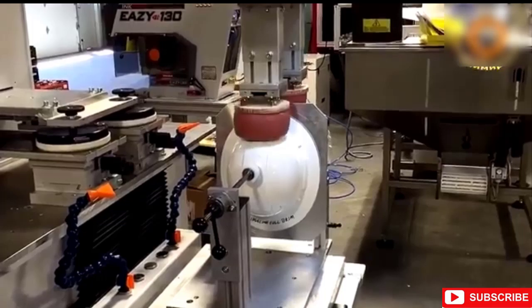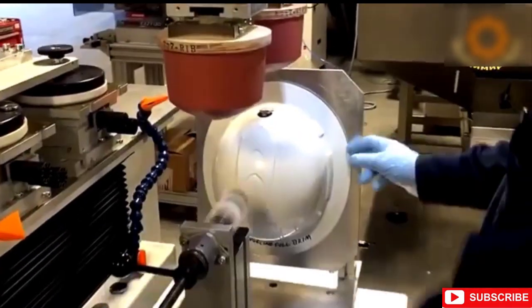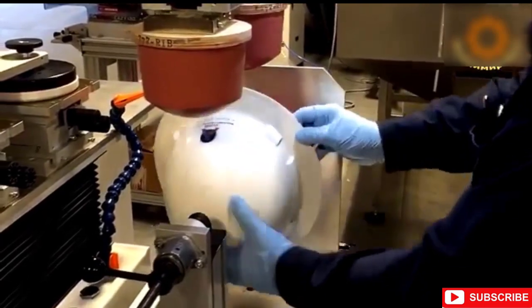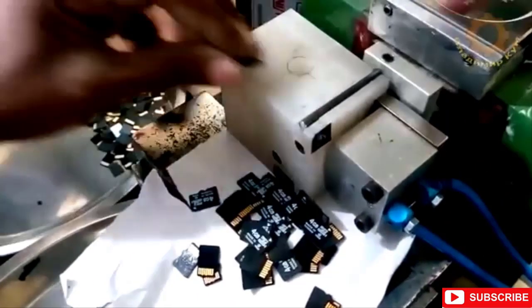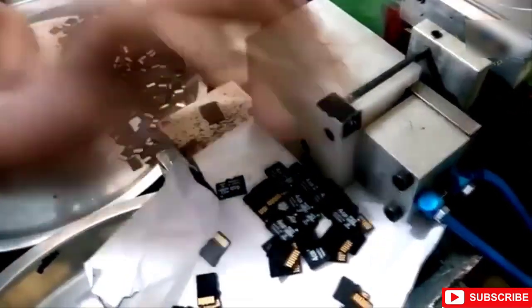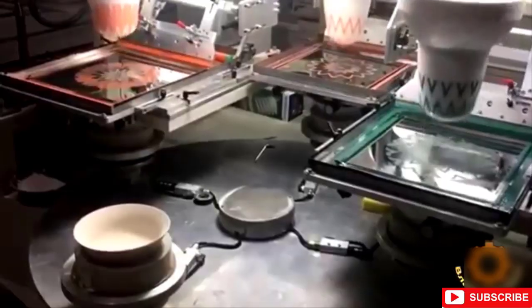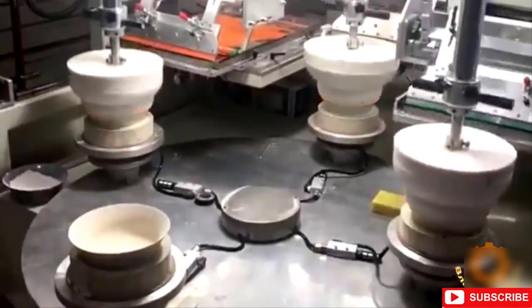With all these innovative technological developments, pad printing gives you a ton of options for printing your message on even the smallest, wonkiest, curviest of surfaces, such as golf balls, electrical cables, cameras, coasters, and crocs. The most challenging printing issues can be solved by using pad printing. So satisfying to see the machine do its job.